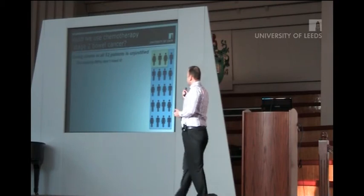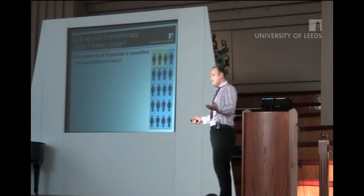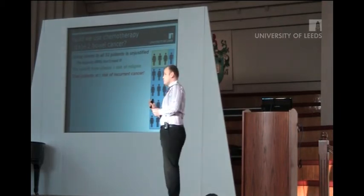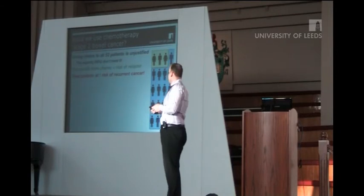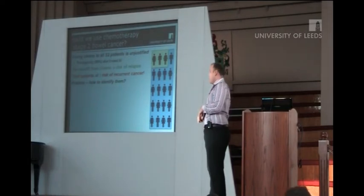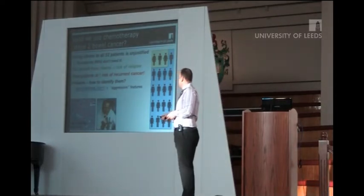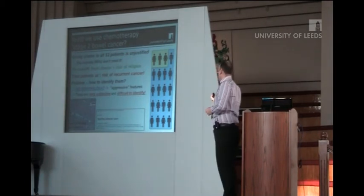So clearly, giving chemotherapy to all stage 2 patients is not justified, because the majority don't need it. Now the benefit from chemotherapy is proportional to the risk of your cancer coming back. So could we not identify all these high-risk stage 2 patients and treat them? How do we identify them? Well, currently, in St. James' Hospital and other hospitals around the country, we try and look for high-risk pathological features — aggressive features, such as tumour invading into blood vessels. The trouble is, these are extremely subjective, very poorly reported, and difficult to identify.